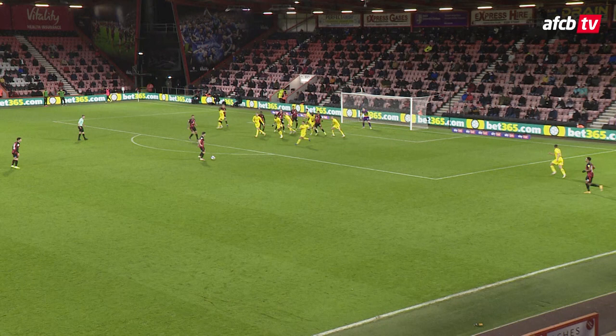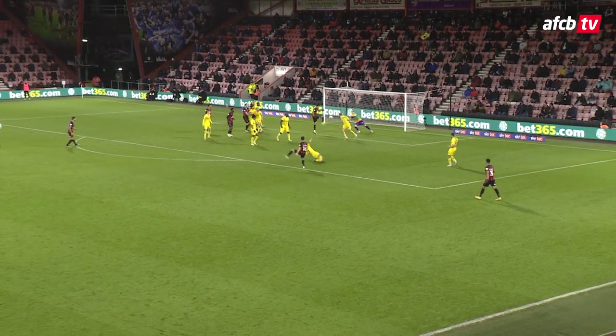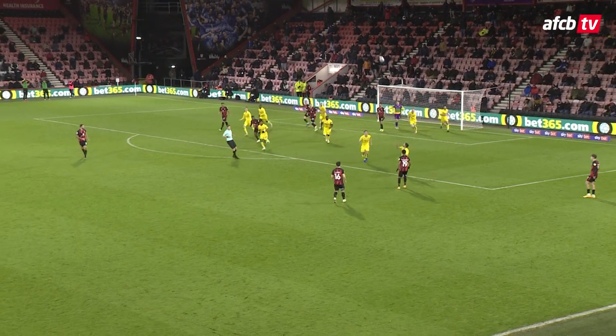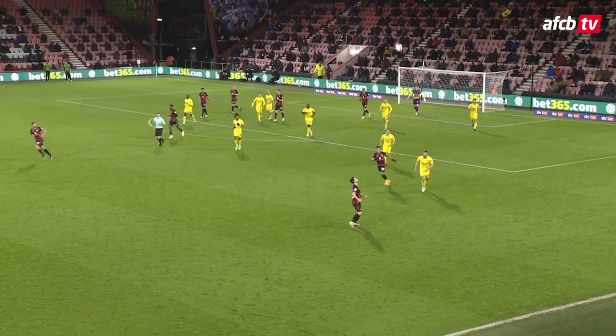Brooks takes it to the top of the box where Lewis Cook was waiting in plenty of space. He's got a chance to shoot, blocked away by the keeper. The rebound won't quite fall and Wickham have enough bodies back there to hook it away in the end.